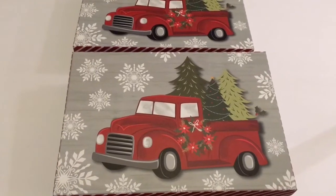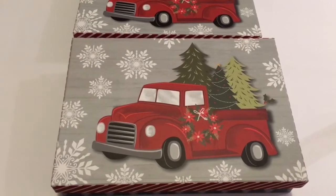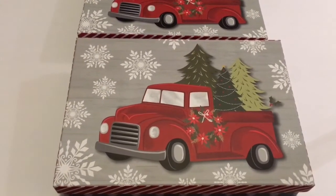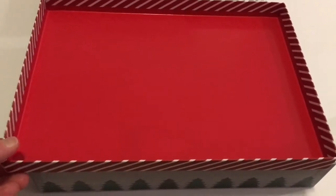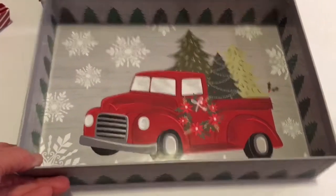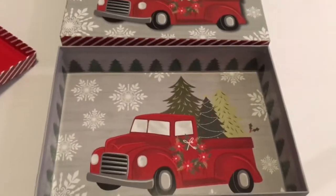I picked up two of these gift boxes — I'm going to use them as gift boxes with the famous little red truck. I did get these last year but they were different last year, so they did come out with a new style of the truck this year. When you take the top off you also have the truck on the inside again. I just thought these were really cute.